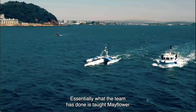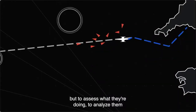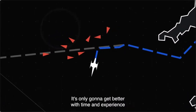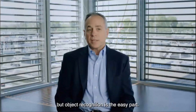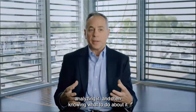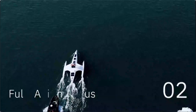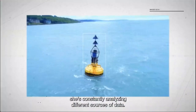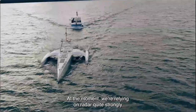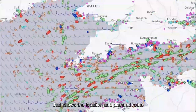The system also synchronizes with radar and the Automatic Identification System to provide more information — including course and speed — about objects near the Mayflower. Essentially, the team taught Mayflower not only to recognize objects but to assess what they're doing, analyze them, and act accordingly. Object recognition is the easy part — the hard part is understanding what you're seeing, analyzing it, and knowing what to do. That's where the AI captain comes in.